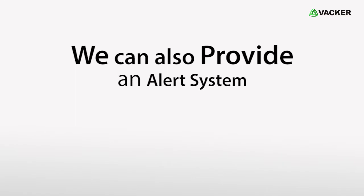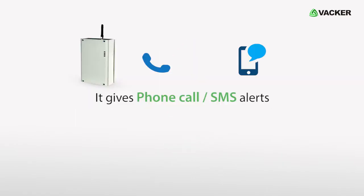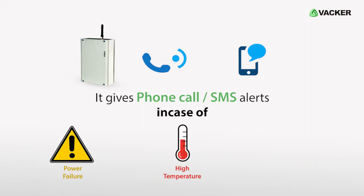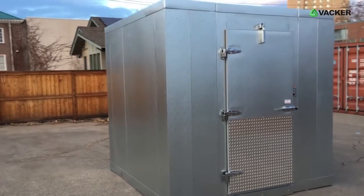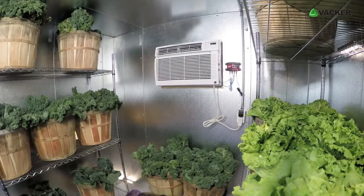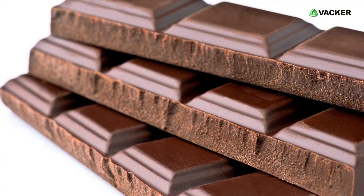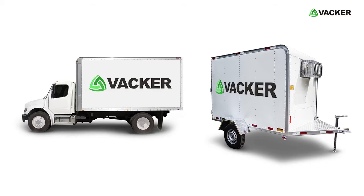We can also provide an alert system working with a SIM card. This system can give a phone call or SMS alert in case of power failure, high temperature, high humidity, etc. These cold rooms are ideal for any non-freezing applications such as flour storage, fruits and vegetables, pharmaceuticals, meat and poultry, sweets, chocolates, small restaurants, and mobile cold rooms on trucks and vans.